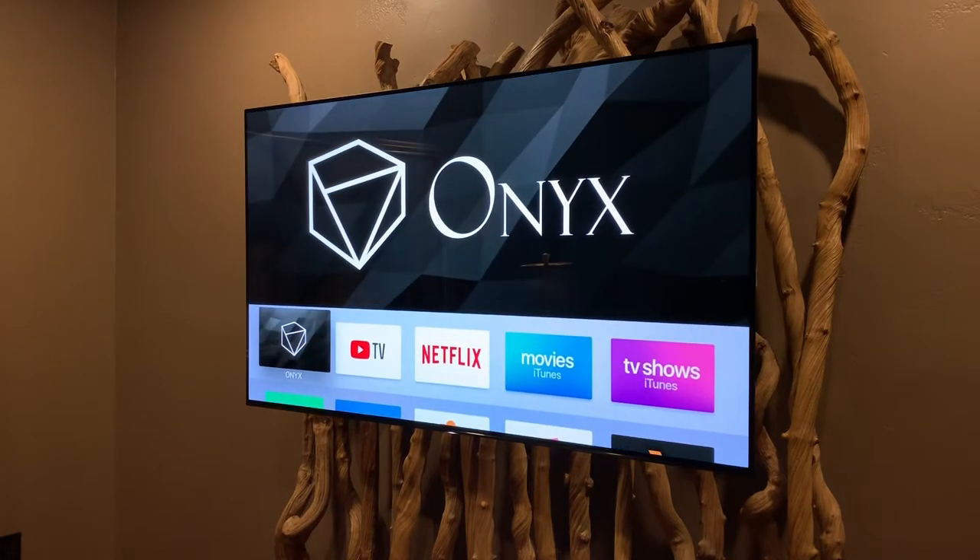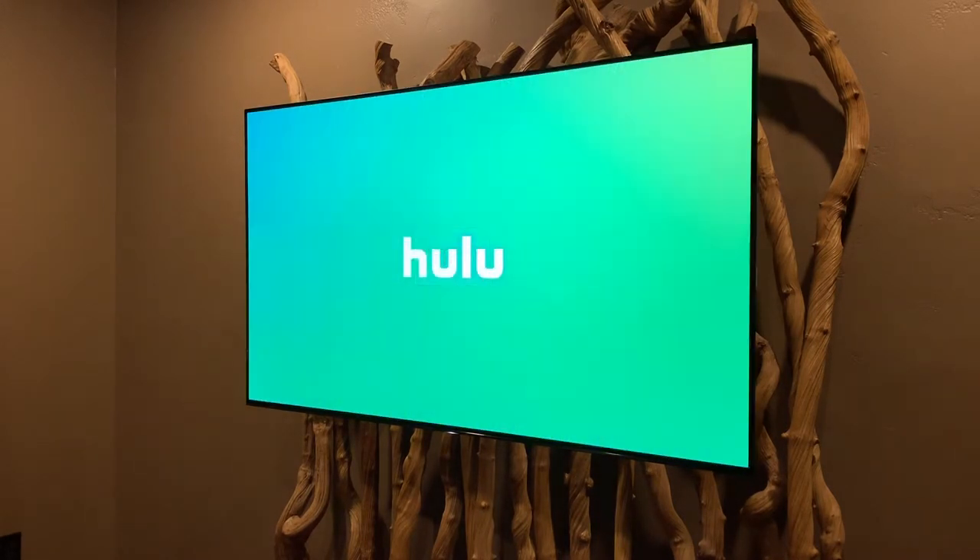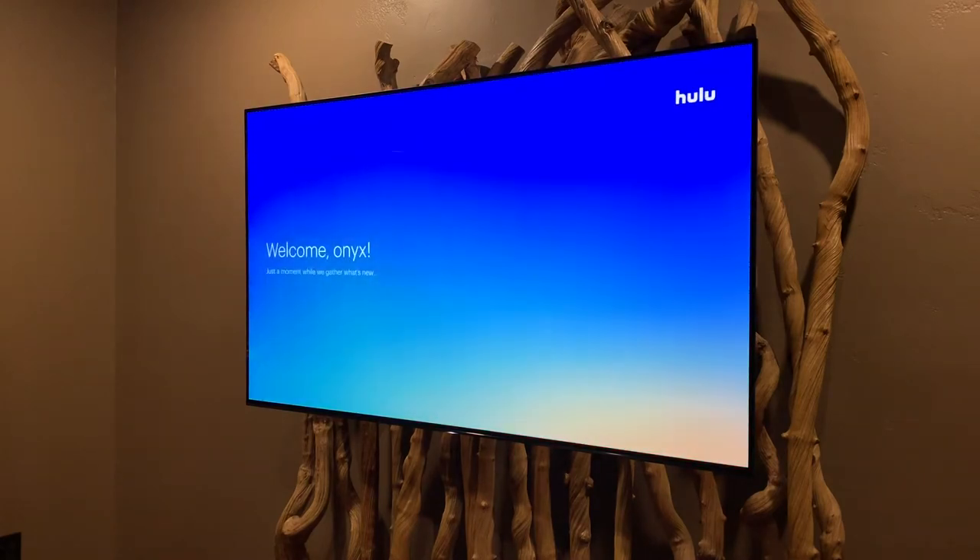To exit this screen, hit the menu button. Reopen the app and see if this helped. If not, check out our video on restarting your Apple TV.